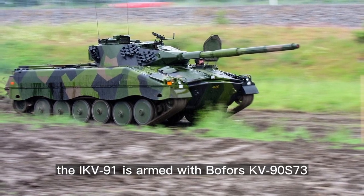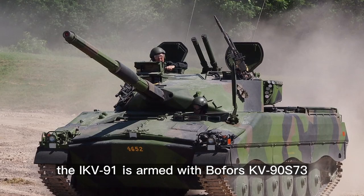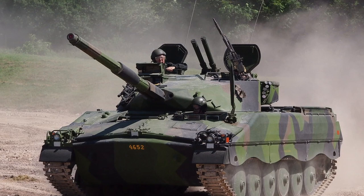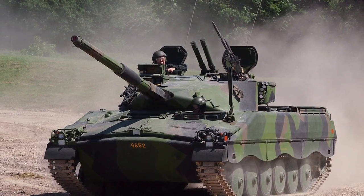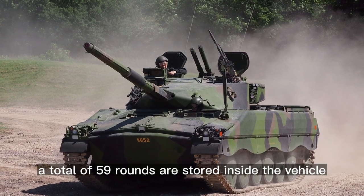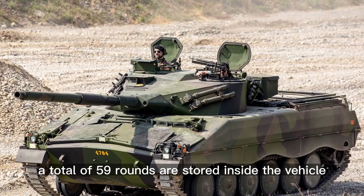The IKV-91 is armed with a Bofors KV-90S73 non-stabilized 90mm rifled gun. This gun is loaded manually, with a rate of fire of 8 rounds per minute. A total of 59 rounds are stored inside the vehicle.